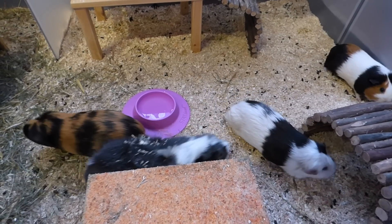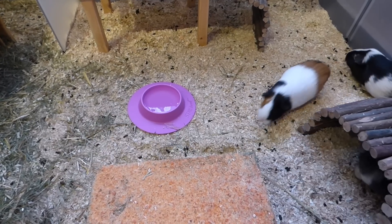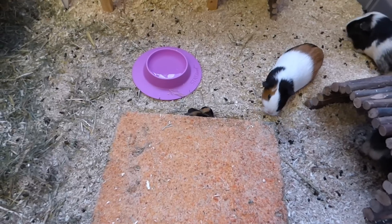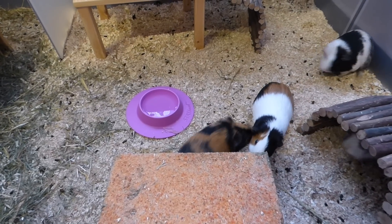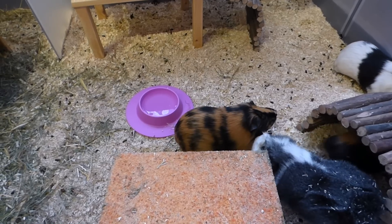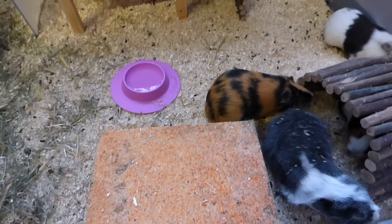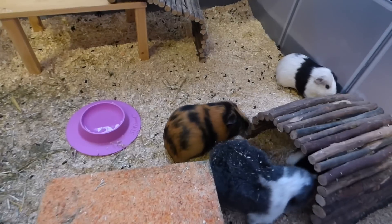The guinea pigs look quite happy — they're exploring a bit and you can see they've already made a huge mess. They're quite vocal. Sylvester looks really happy. Frida is moving the house, Sylvester is popcorning, and Little One is digging in the bedding.